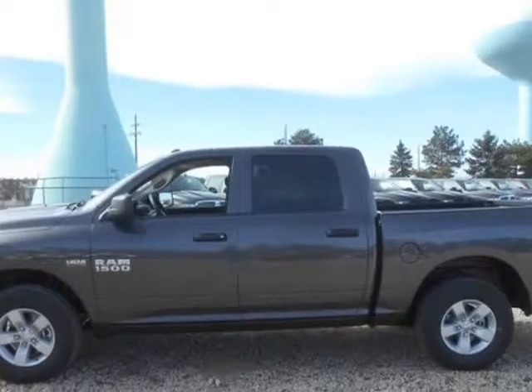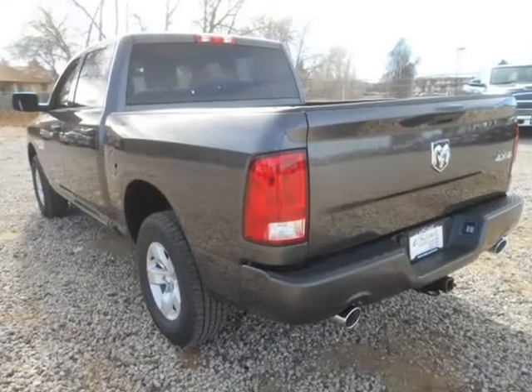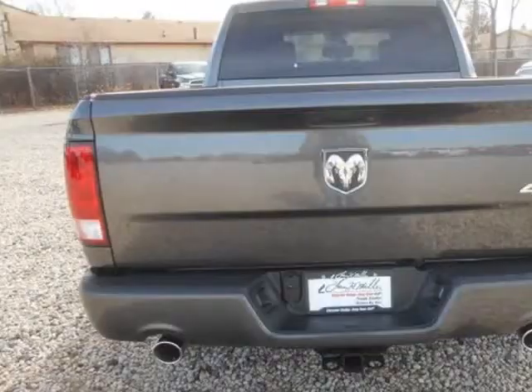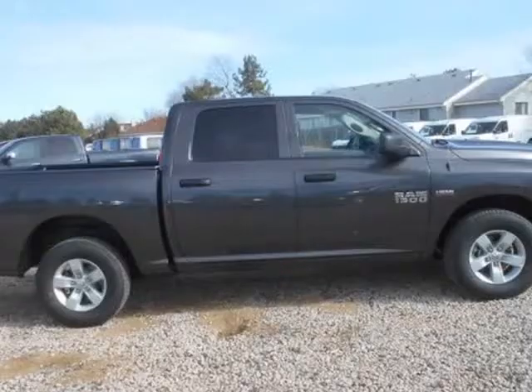Function has never had a more impressive form. The exterior of the RAM 1500 is re-engineered to look and perform better, with active aerodynamics and an upgraded front fascia — both beautiful and powerful.